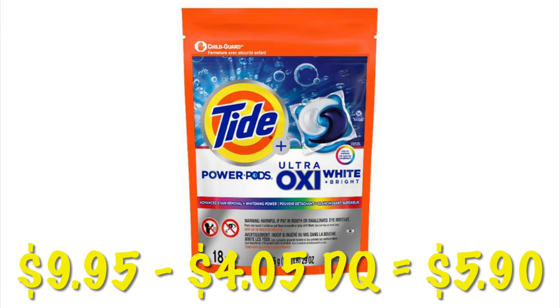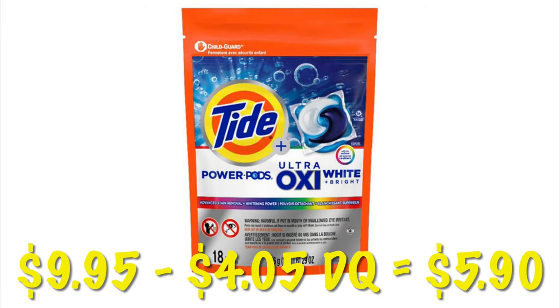We can get a Tide Power Pack bag for $9.95. We've got $4.05 in stacking coupons that applies to this, dropping it down to just $5.90.